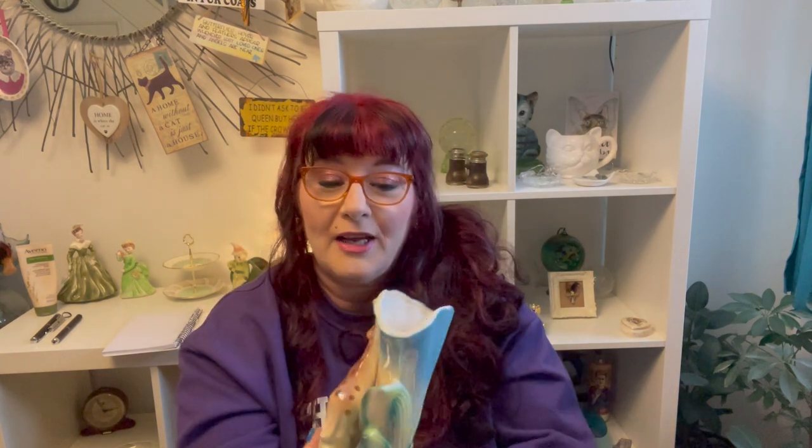So guys that is my haul! What was your favorite thing? I have to admit my favorite thing was the giraffe vase. The colors — nothing says mid-century modern like a planter with two giraffes for no apparent reason in the jungle, hanging out mom and baby, waiting to put your flowers in there.